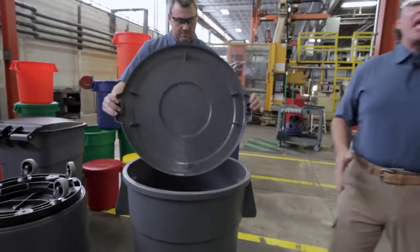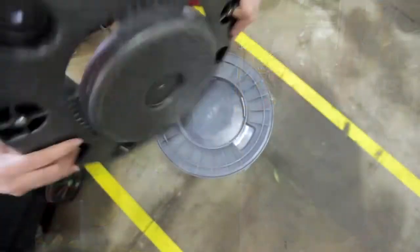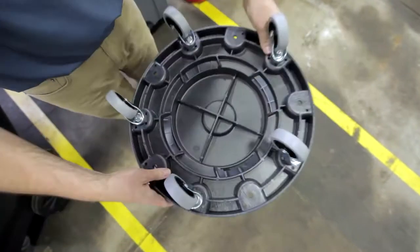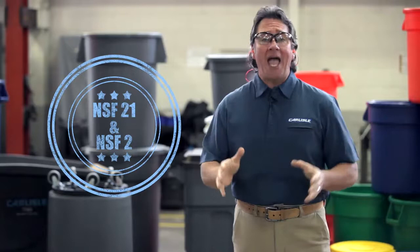Top up your Bronco with a lid and dolly. The notch lid handle keeps the lid on even in those strong Oklahoma winds. There's a handy dolly available that fits our most popular sizes. Broncos are not just for trash — they're approved for both NSF 21 and NSF 2, which makes them safe for food contact.